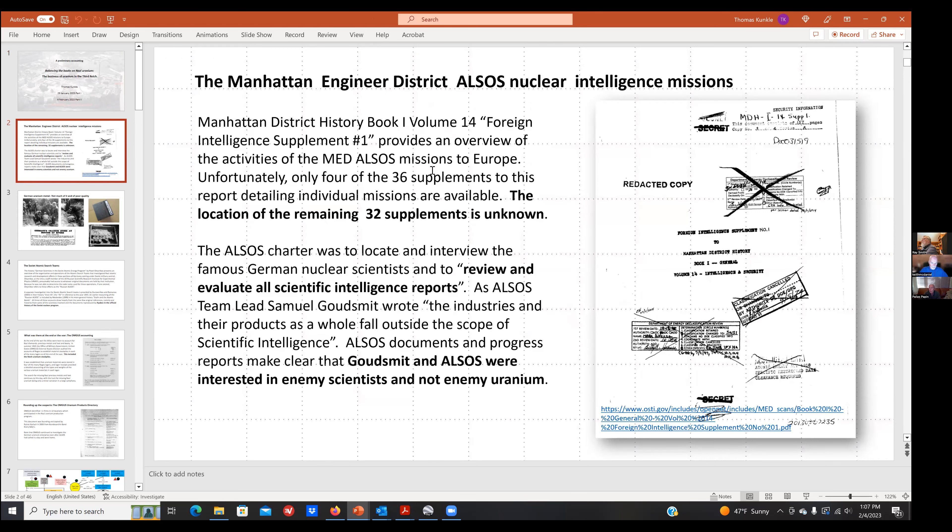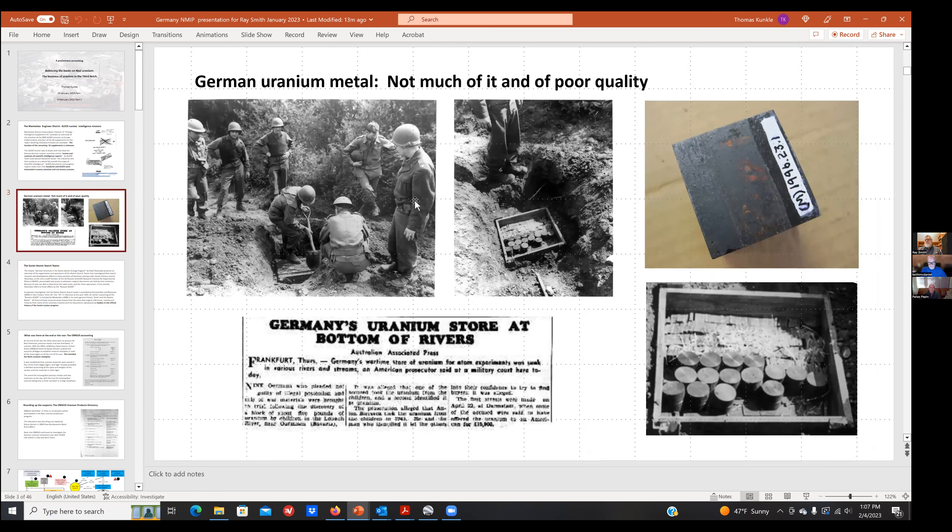Even before the end of the war there was great interest in how much uranium might be in Germany. One of the charges to the Manhattan Engineer District's ALSOS nuclear intelligence mission was to look for special nuclear materials — uranium. However, ALSOS was primarily chartered to investigate foreign intelligence sources concerning nuclear energy, meaning they were mainly interested in enemy scientists, not enemy uranium. Their investigation into German uranium was relatively superficial and not very well done.